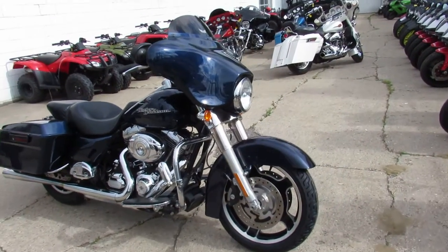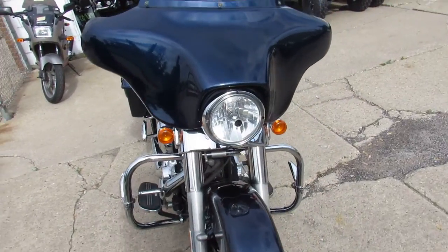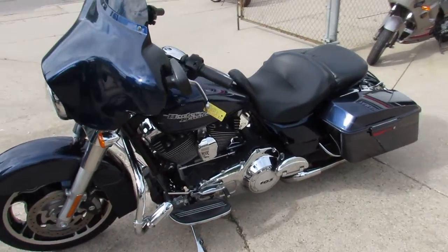Remember guys, crank up the tunes and hit the open road. We've got financing available. We've got lease programs available. Out of state financing can assist with shipping nationwide. Give us a call today and you can ride today. It's ApprovalPowerSports.com.